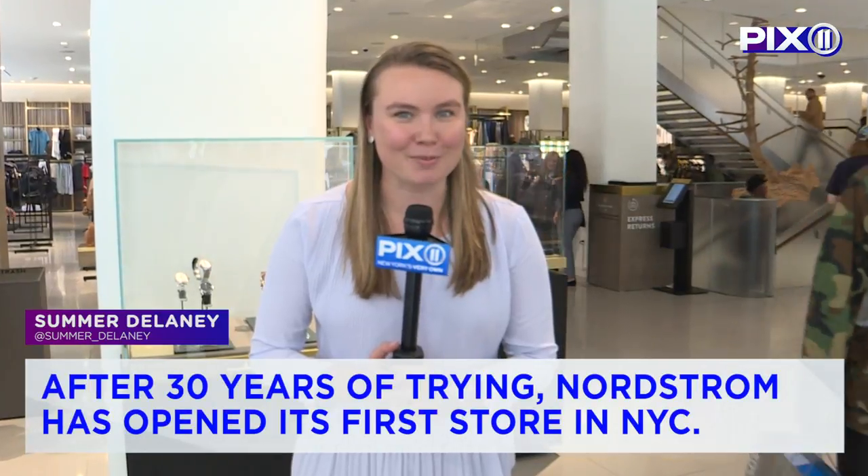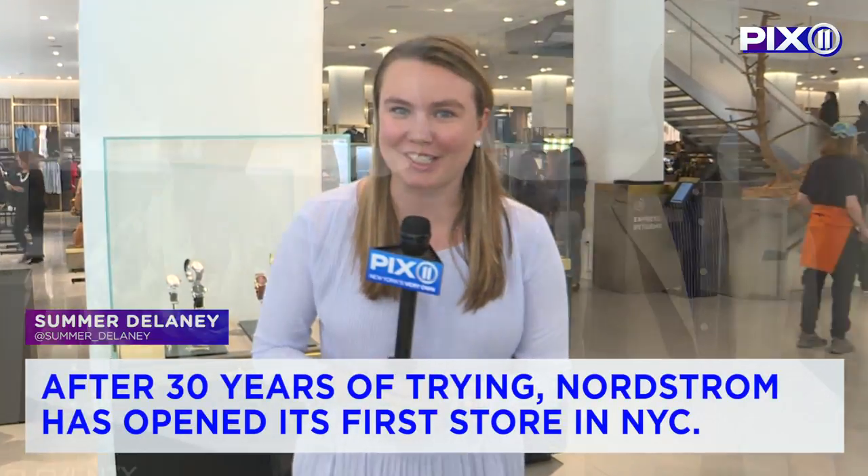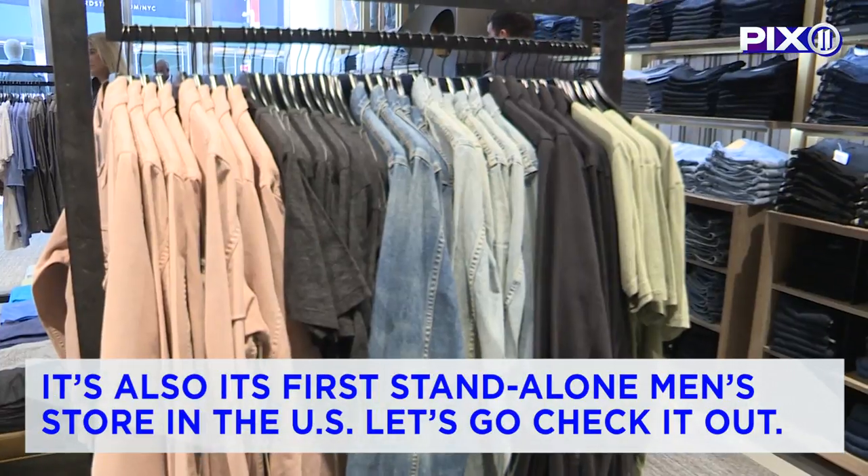After 30 years of trying, Nordstrom's has opened its first store in New York City, and not only that, it's its first men's store throughout the country. Let's go take a look at what it looks like.